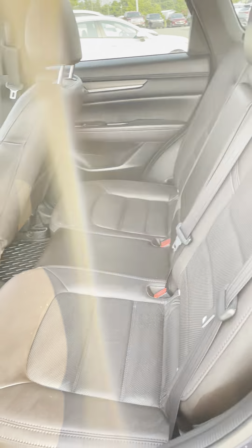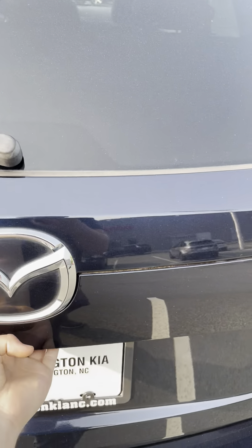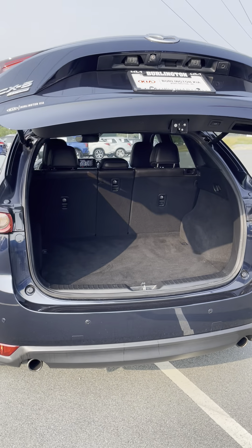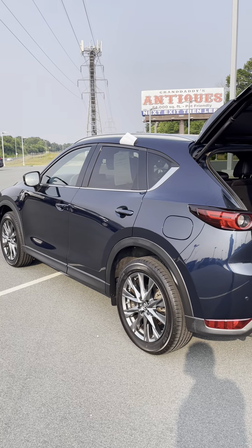Come around to the second row — you've got all-weather floor mats all the way around and that nice dark brown leather interior in the back. You're going to have a power liftgate. This one was just traded in and just got through our service department detail, so it is ready to go. Give us a call at Burlington Kia!